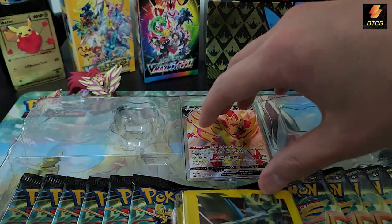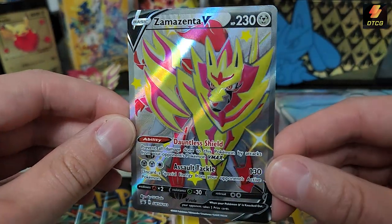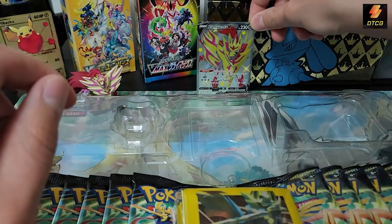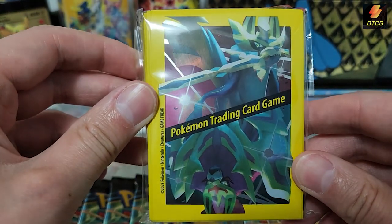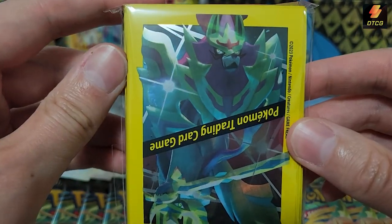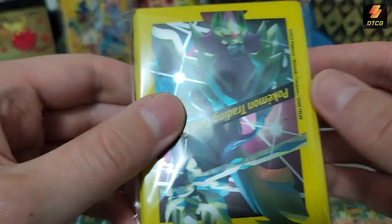And here is the shiny Zamazenta — very nice. I don't think I have a nice Zamazenta V card yet. Let me get these Zacian sleeves out. I hope the Zacian box has the shiny Zamazenta sleeves on it. What the heck is that down there — oh, I see it, Zamazenta is on the bottom. I didn't even see that face on the bottom, but nope, that's the Zamazenta — that's cool.